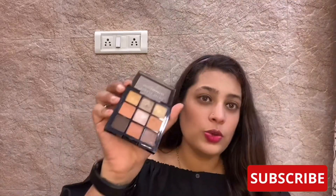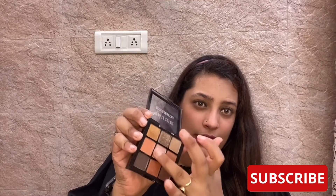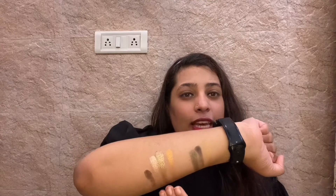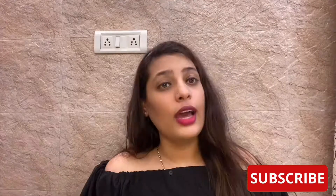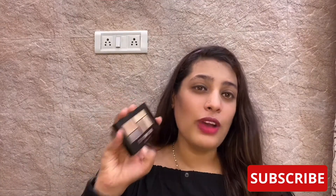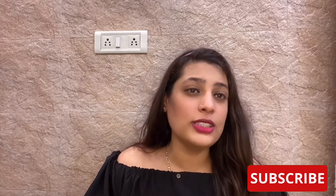Let me show you some swatches. I'll take this color, this color, and this one. You can see for yourself how amazing the product quality is. By no means am I saying that Maybelline is not value for money or that it doesn't perform — I'm just saying that if you're a beginner and don't want to invest 800 rupees in a palette, you should definitely try Swiss Beauty.